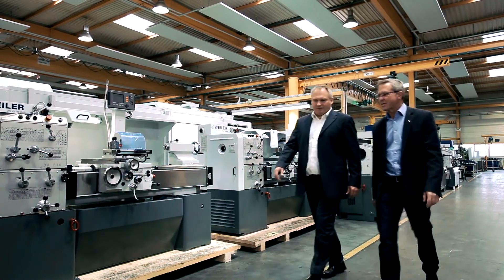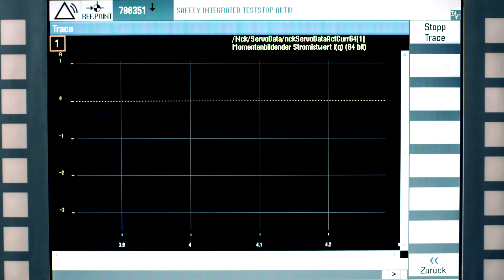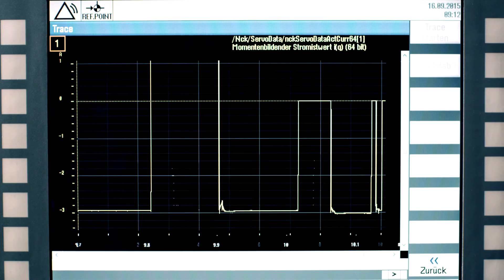Our years of close partnership with Siemens have always been productive and constructive, and we are really grateful to have such a strong partner at our side. The only time I'm really aware of Safety Integrated is when I switch on the machine and the brakes are briefly activated once. This ensures that they're all operating properly. During the course of the day I don't notice anything else, but I'm aware that it's effectively operating in the background, and this gives me a secure feeling when working at my machine.